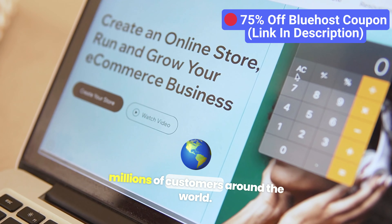One of the main reasons people love Bluehost is its speed. Websites hosted with Bluehost load quickly, which helps improve user experience and boosts SEO rankings. A faster website means happier visitors and more traffic in the long run.